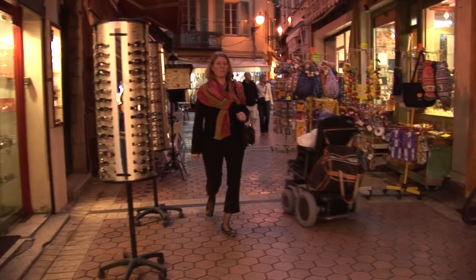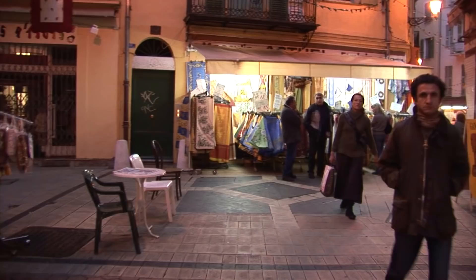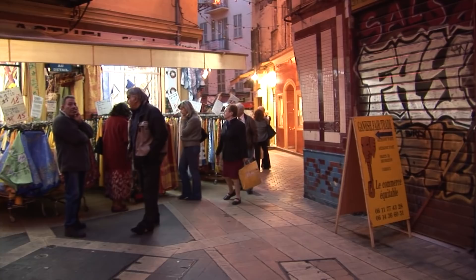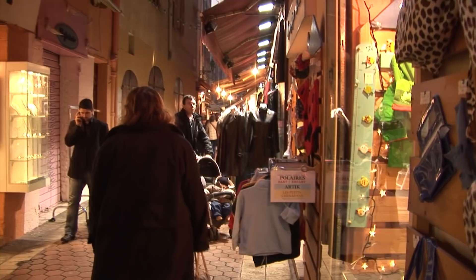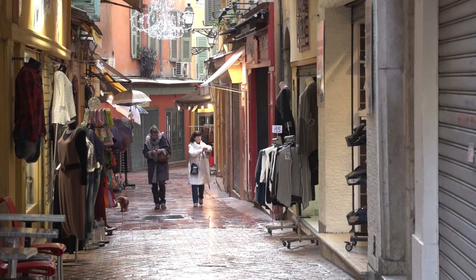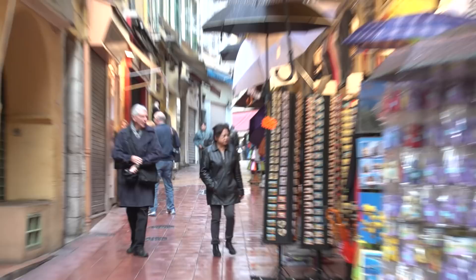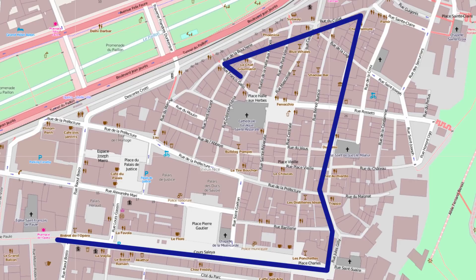The old town maze of narrow lanes occupies a triangular slice about 300 yards long on each side. We're going to walk you through it day and night. This old town is not a huge area, but you'd be amazed at how big it seems as you're walking around because of all the little lanes and alleys that somehow connect and interconnect, so you might end up walking around in circles a little bit, which makes it seem much bigger than it really is. In the off season the character of Vieux Nice is quite peaceful with not many people and no cars, but in the summer it gets very crowded.